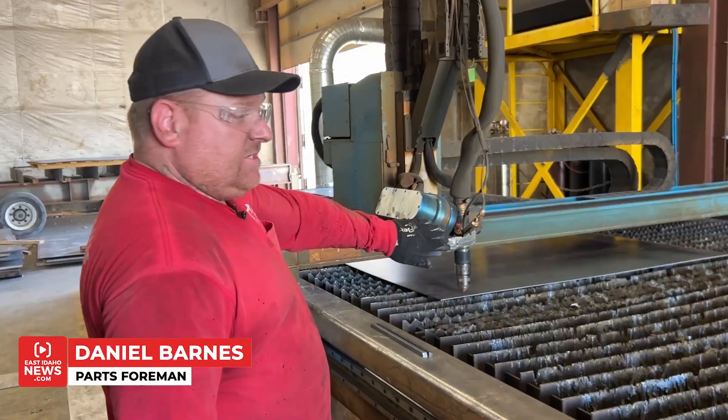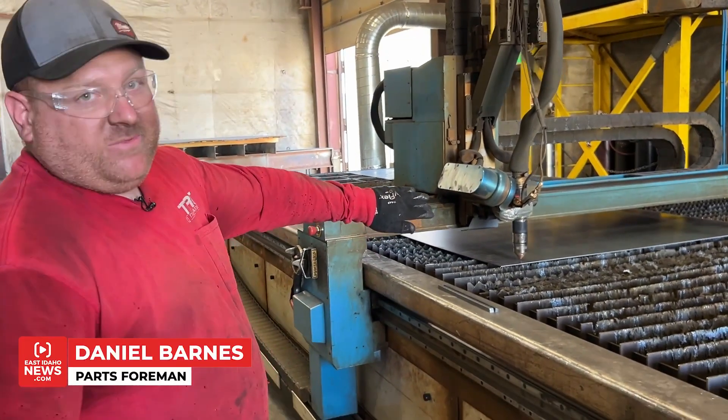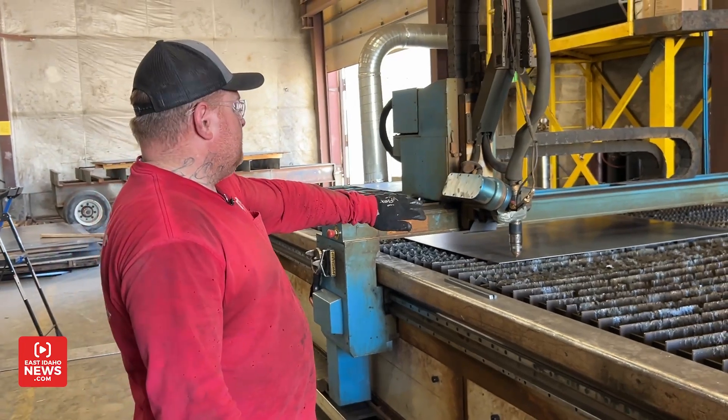This is the plasma table that we have. It cuts all the parts out of sheet metal in various sizes. You can cut really, really thick stuff or really, really thin stuff.